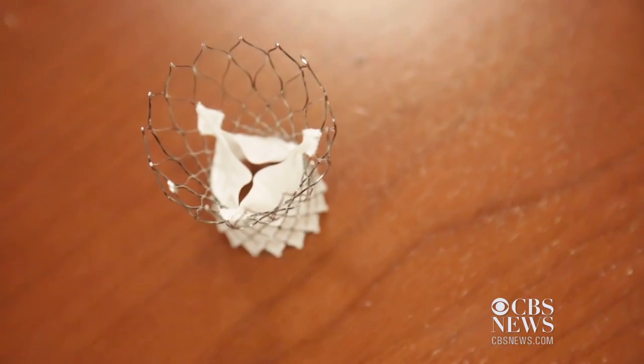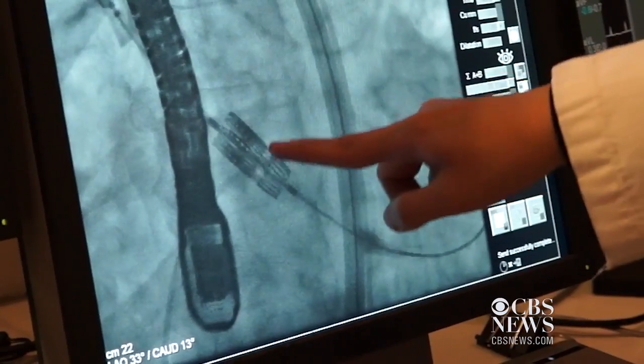They opened up this new valve with the help of a balloon-type instrument. All in your heart? All within. And no pain for you? No pain. Just amazing.